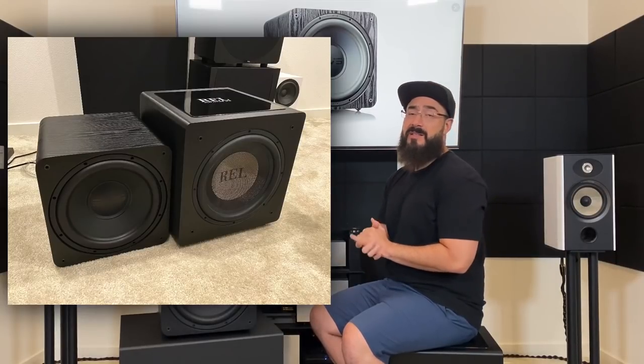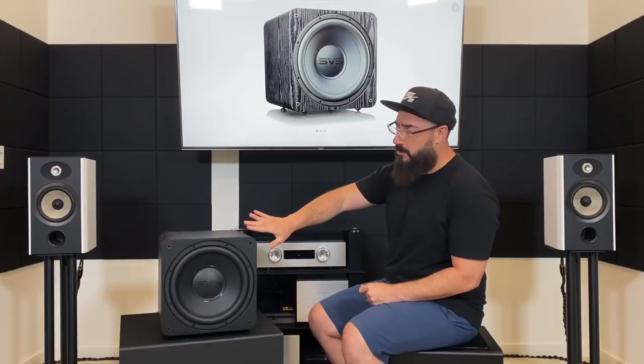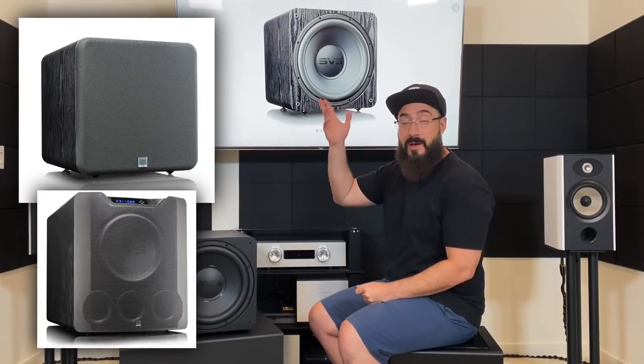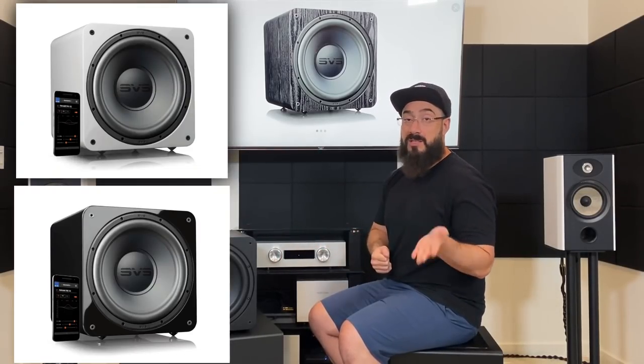Another standout feature is actually how small this is for a sealed 12-inch design. It's a lot smaller than most people think. I'll throw a picture on screen of it next to the micro — it's not that much bigger. I consider this a small subwoofer, maybe a shmedium. If you need something with a high wife acceptance factor, here you go. It comes with the traditional grill, not the metal bowed one on the 3000 and up. Finishes are ash wood vinyl, or for a $100 upcharge you can get gloss white or gloss black.